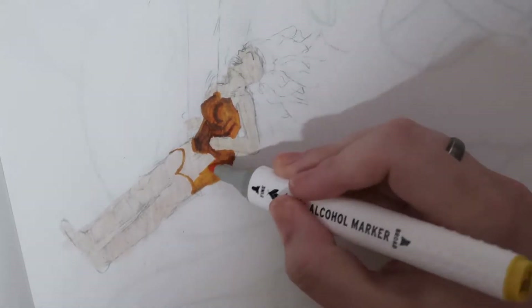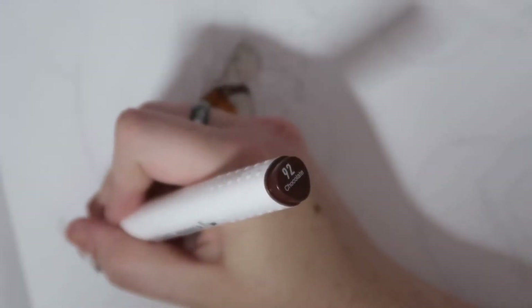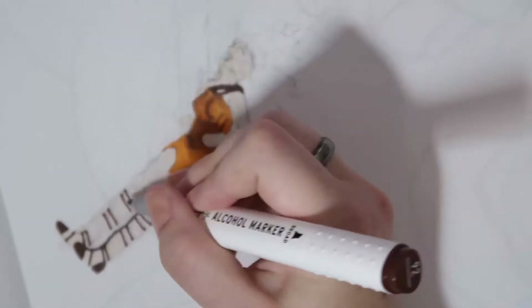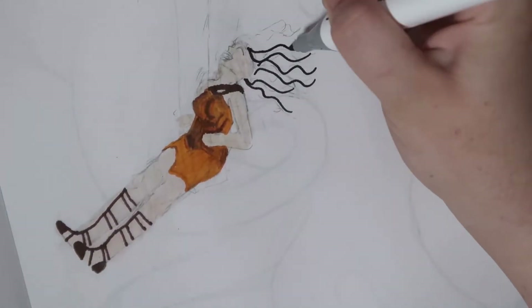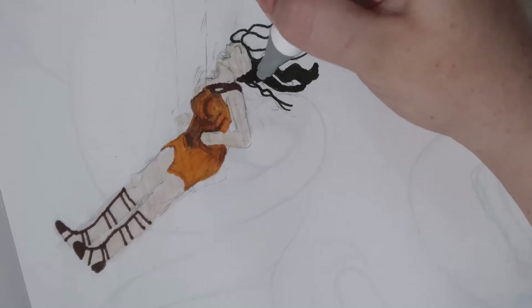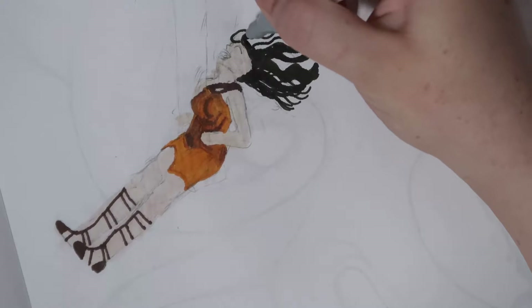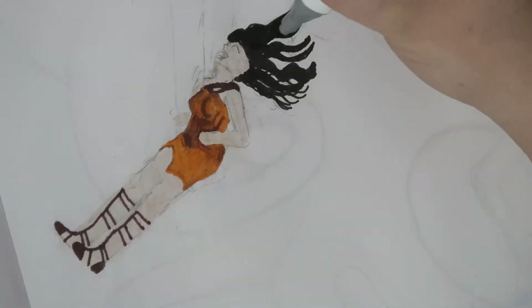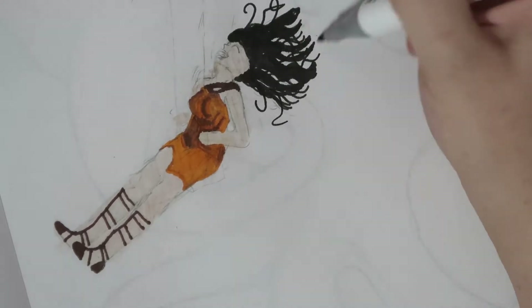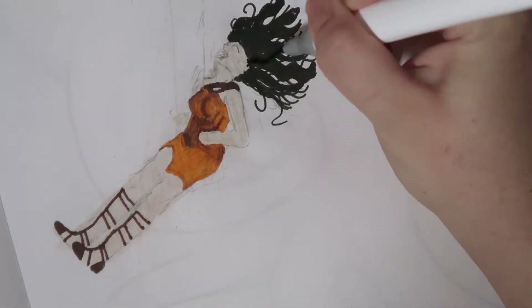I fell in love with Wonder Woman when her movie came out a few years ago. I have a big poster of her on my wall. I really loved the way the movie was done and how so many women were represented, and the way their armor was designed was just so awesome. So I decided to do a piece of her in her Themyscira outfit, which is the name of the island that her Amazon people live on. I really like her proper Wonder Woman costume as well, but this one was special and a bit different.